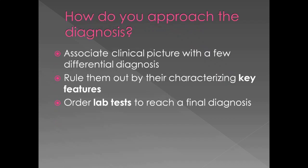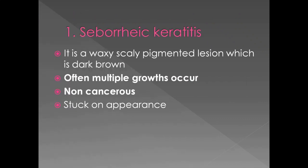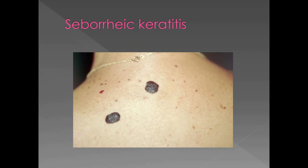To narrow down a diagnosis is an art of deduction, which involves ruling out skin conditions less relevant to the signs and symptoms of our patient. Lab tests are a very useful tool and we do have an important lab finding to take into consideration. Seborrheic keratosis is a waxy, scaly, pigmented lesion which is dark brown, often with multiple growths. It is non-cancerous and has a stuck-on appearance. It does resemble our case but has sharp borders and is also non-cancerous.